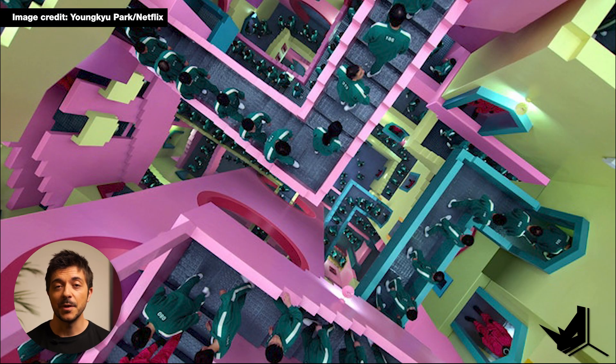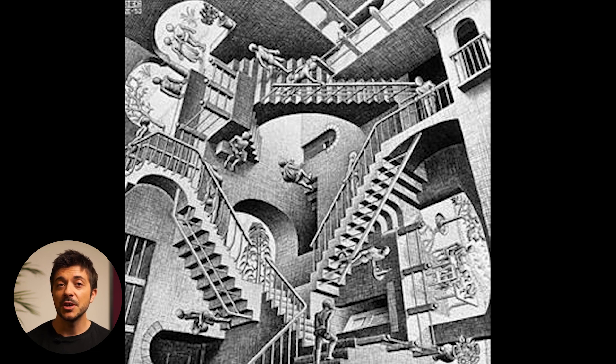Maybe the most memorable scene set is the staircase that looks like a vertical maze or a labyrinth where all the players need to pass to go to their next game. This set was inspired by the famous Relativity lithograph by M.C. Escher, and we can clearly see the similarities, but of course the scene in the show is much more colorful.